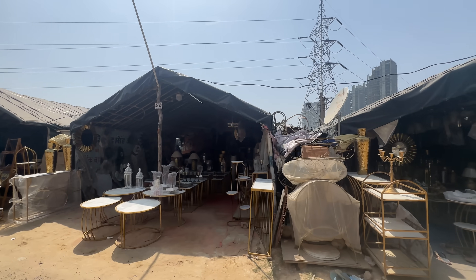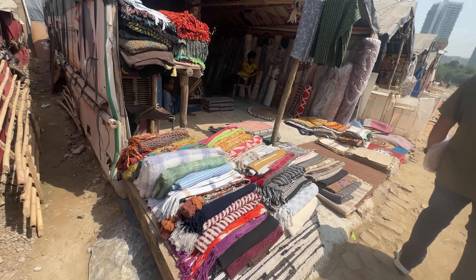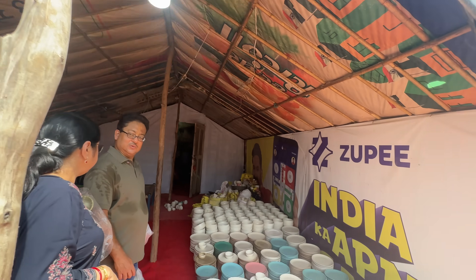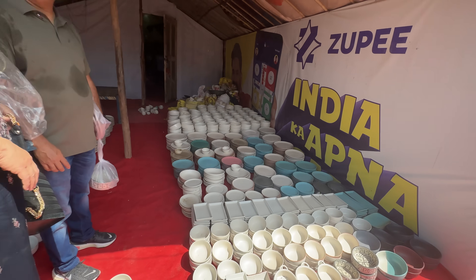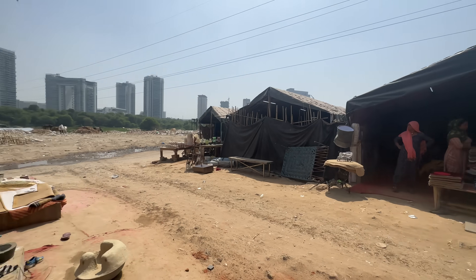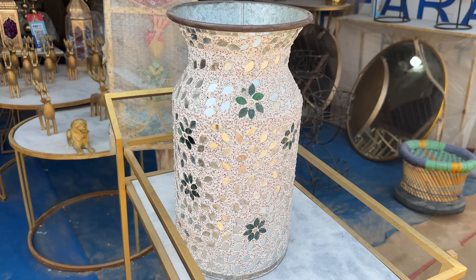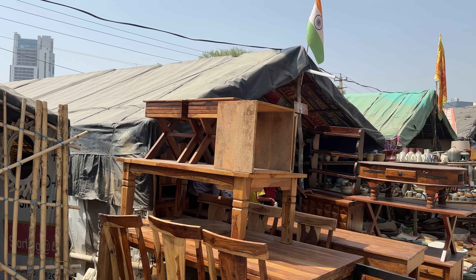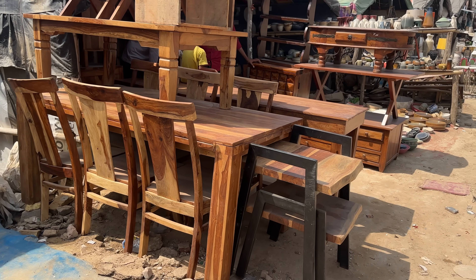As you go deeper into the market, you'll get more variety — rugs, ceramics, wooden items, and metallic showpieces. Towards the end of the market, you will get more beautiful mirror work, wall hangings, and more furniture. One shop worth mentioning is the cushion shop — in this shop you'll get rugs, cushions, and cushion covers in a wide variety.